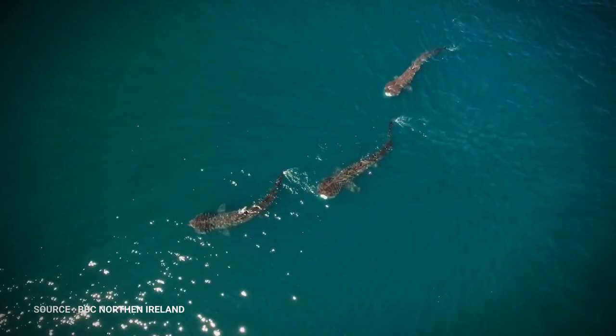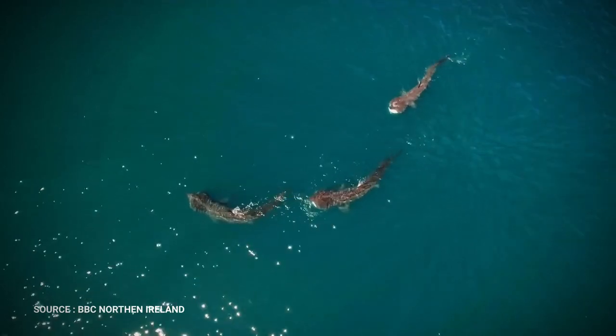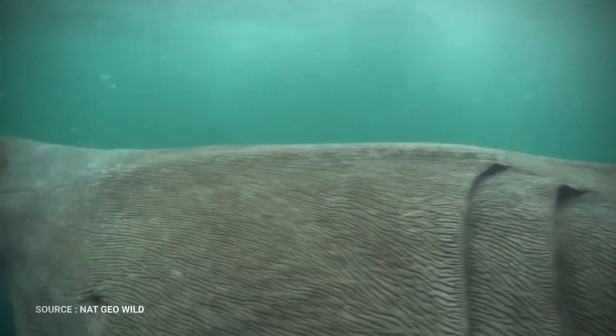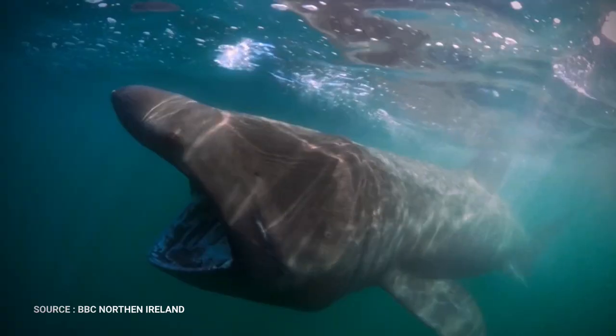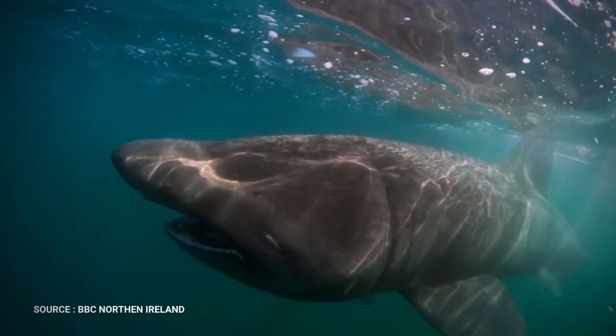They spend most of their time near the surface, swimming with their extraordinarily large mouths open, filtering out their preferred prey, but they may also make deeper feeding dives. Though they are quite large, there are gaps in scientists' knowledge of their life history characteristics, because they have very large individual home ranges and do not stay in any one place for longer than a couple of months.